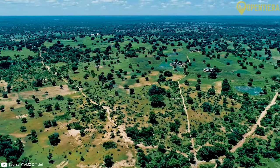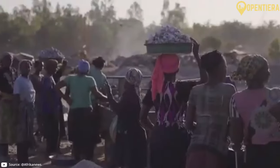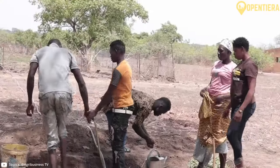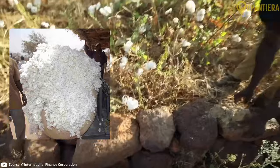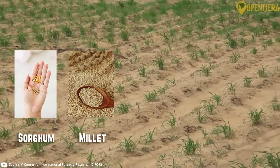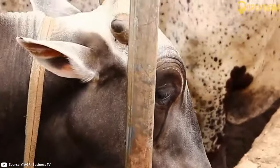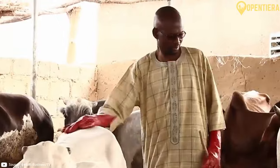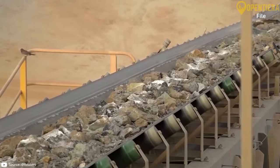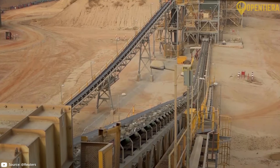Agriculture employs around 80 percent of Burkina Faso's workforce, making it the largest sector of the economy. Cotton is the most important cash crop, and food crops like sorghum, millet, maize, peanuts, and rice are also grown. Livestock raising is another key agricultural activity. Gold exports have grown in recent years too, with mining now making up a significant portion of exports.